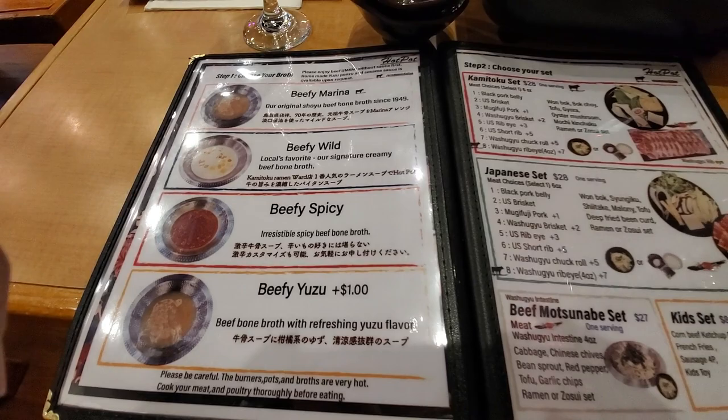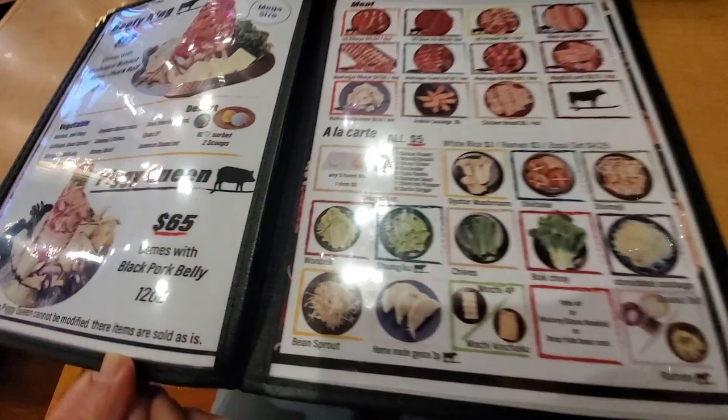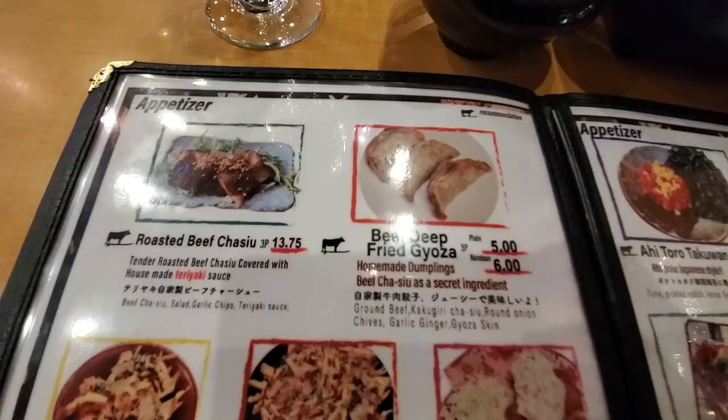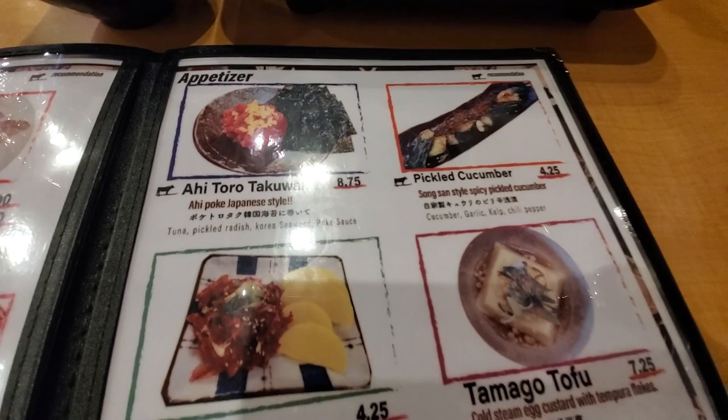You get to pick two broths. We chose the beefy wild and the beefy spicy. We got the Kami Toku set and also the Japanese set — both are $28. You get to pick from an array of meats and get a bunch of different vegetables. The only difference between them is the vegetables. There are other things you can add a la carte, like ramen, white rice, veggies, dumplings, gyoza, and tofu.